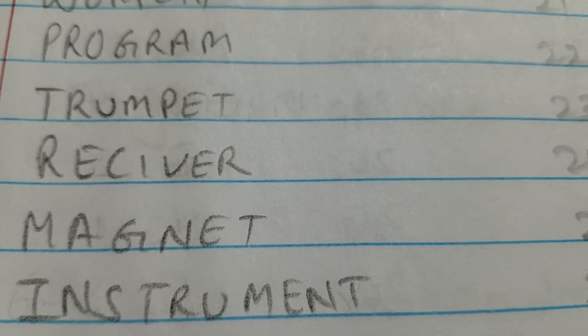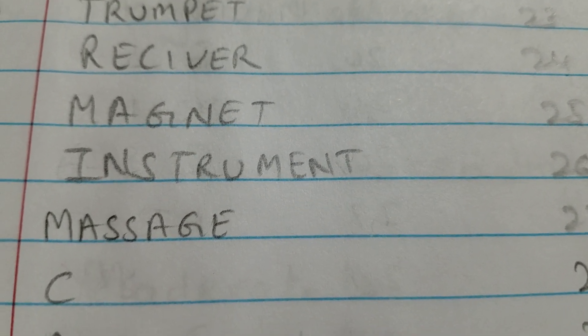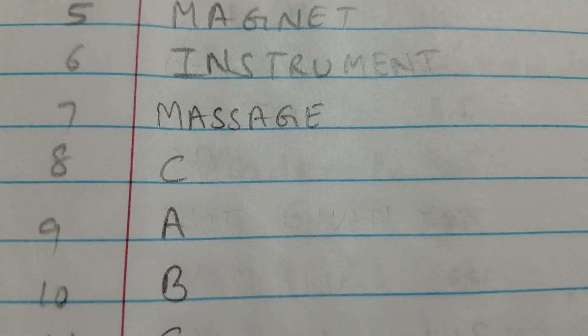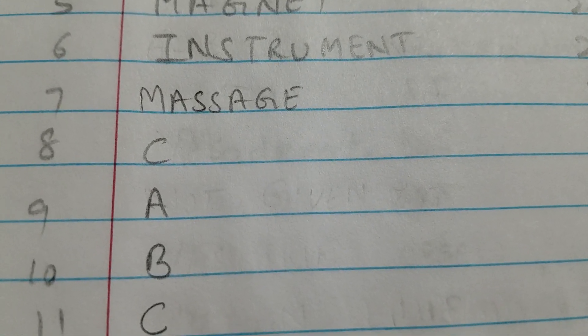Number 7 is 'massage' — M-A-S-S-A-G-E. Number 8 is option C. Number 9 is A. Number 10 is B. Number 11 is C. If you are new on this channel, please subscribe to get more benefit related to your IELTS exam.